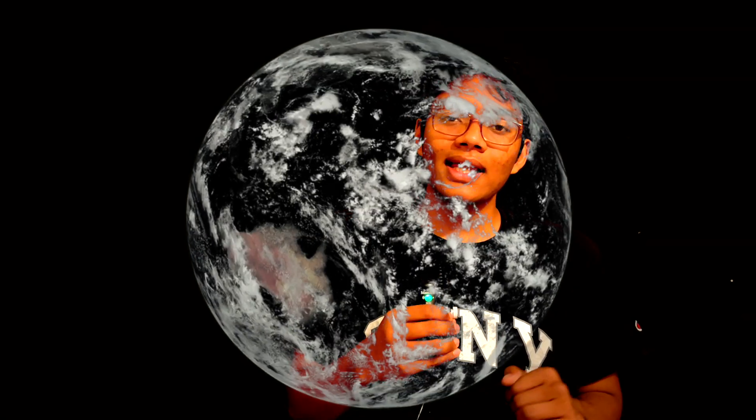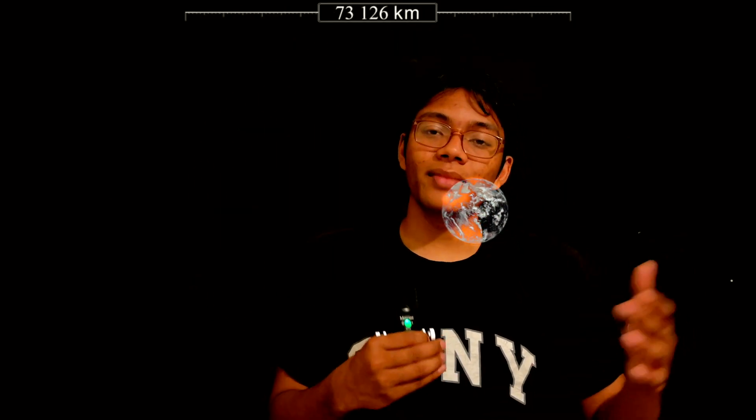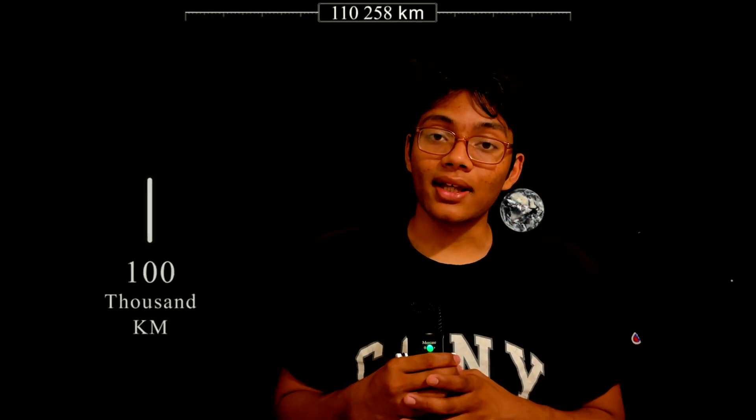Before we try to understand the phases of the moon, it's important to get some quick facts about our closest neighbor. The moon is the closest satellite to the earth, at about a quarter of a million miles away. It's about 2,000 miles in diameter, which means it's about the same width as Australia.